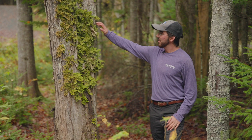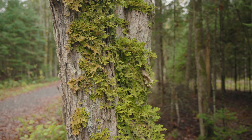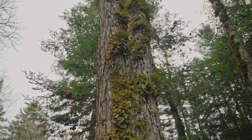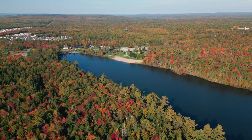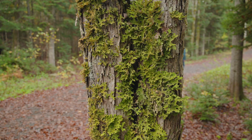This is a lichen, or a lung lichen, that you can see often growing on the bark of maple trees in the park here. They're pretty cool to have here in the city since they're an indicator of really good air quality. These are pretty sensitive to any air pollution, so the fact that they're growing here in the park is a good sign that we have good air here in the city.